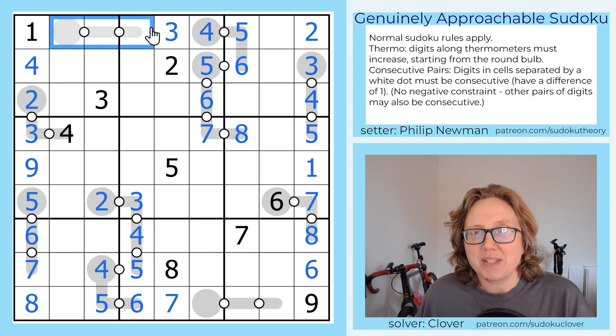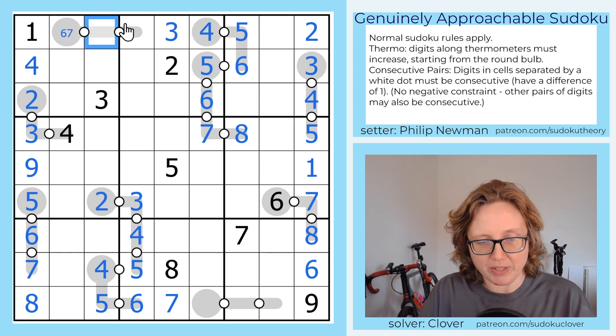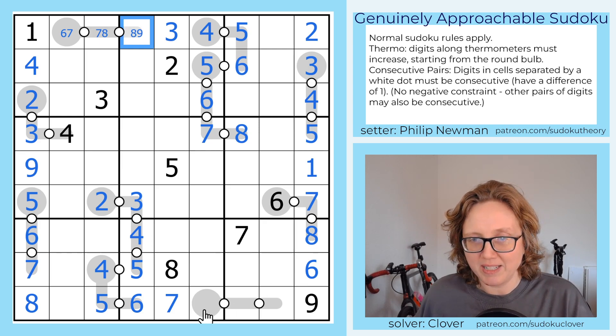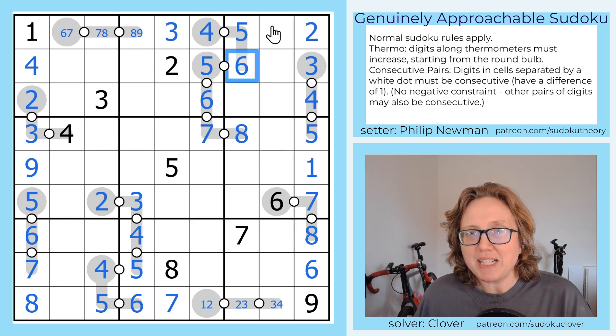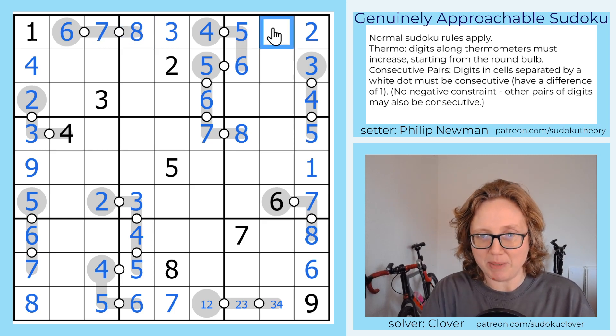Let's consider our last thermos now. We have 1, 2, 3, 4, and 5 in the row. So this one has to start with 6 or 7, then go up to 7 or 8, and then finally go up to 8 or 9. Symmetrically, this starts with 1 or 2, goes up to 2 or 3, and then 3 or 4. Now we can't place a 6 here at all, and there's only one option for 6 along the thermometer, so 6 must go there, which because of the consecutive rule makes that 6, 7, 8, and we can now place our 9.